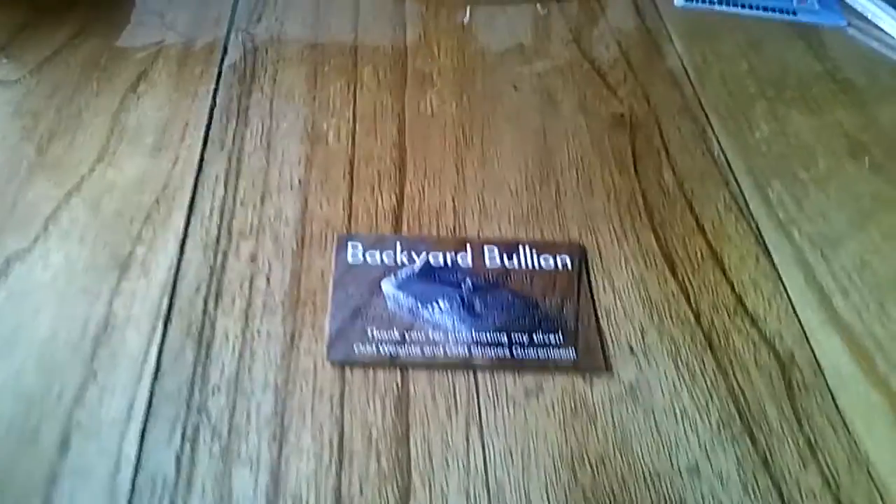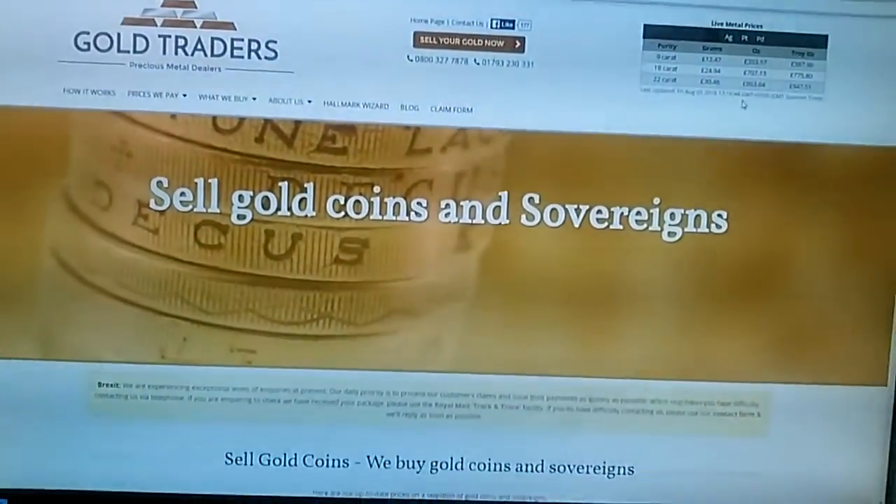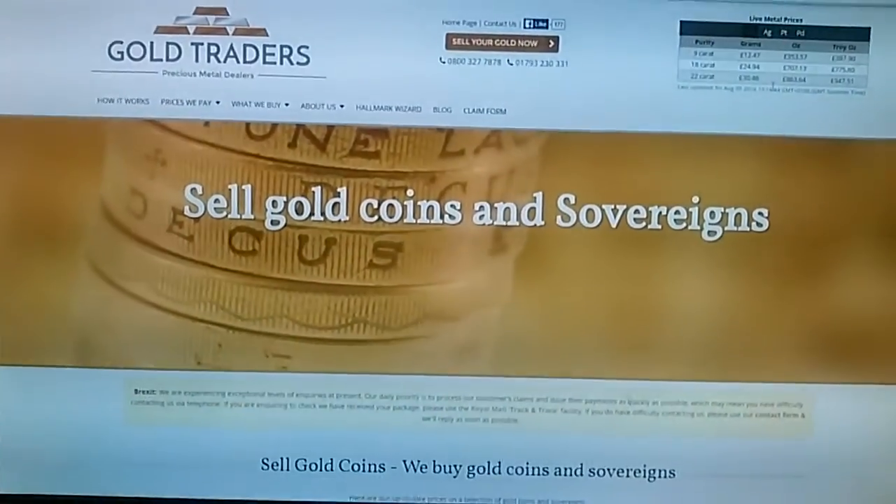But I just want to share the experience I've had with this particular company. It's called goldtraders.co.uk. Here's their website. And they pay really very good prices at the moment. They're very, very friendly.